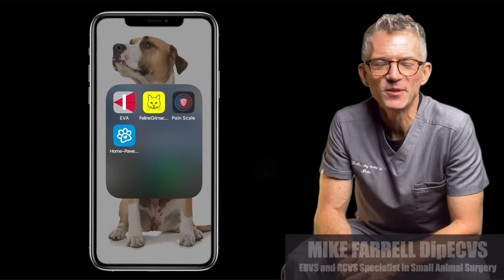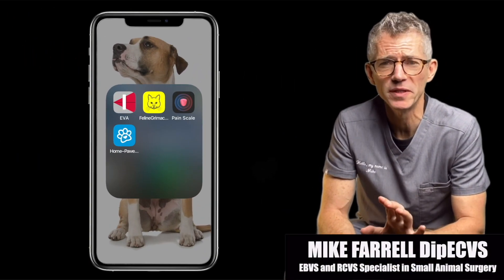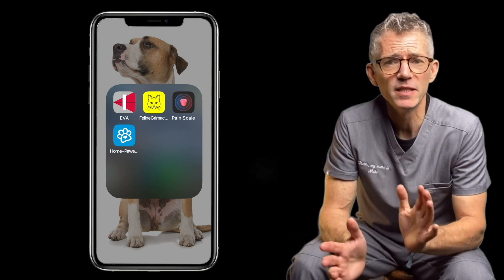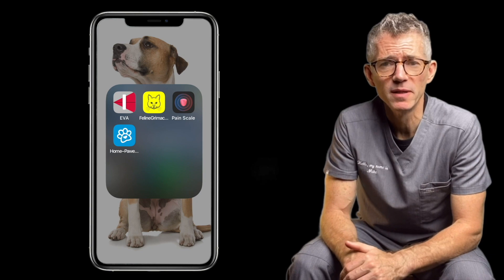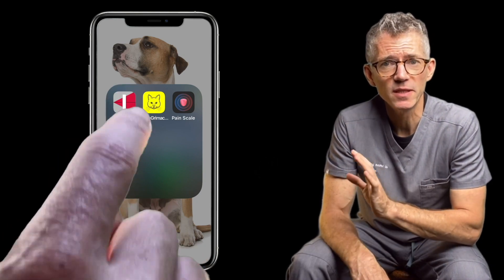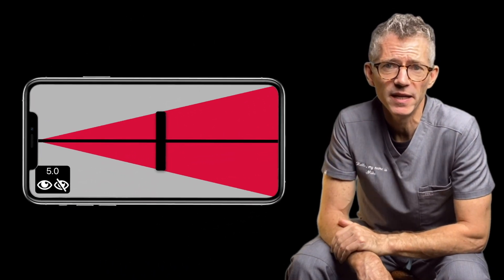There are several online tools that caregivers can use to quantify canine pain. Some of them are free and some require a subscription. This one's a free iPhone app that uses a sliding scale from 0 to 10.